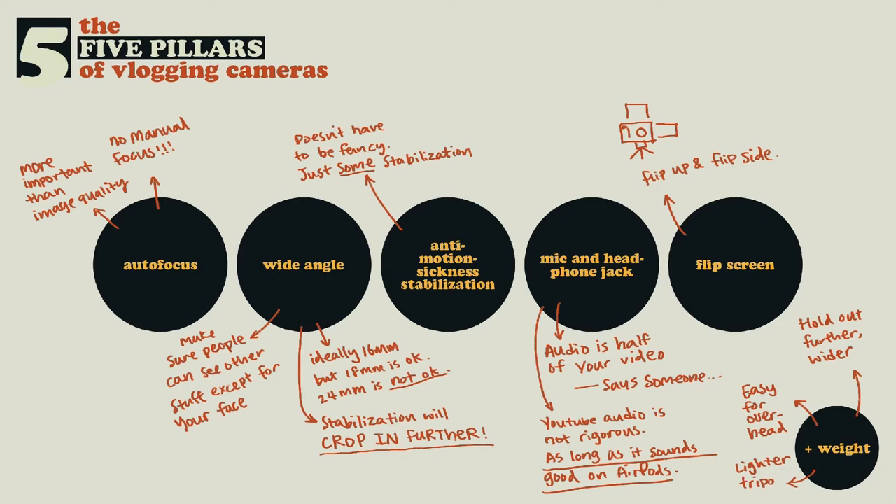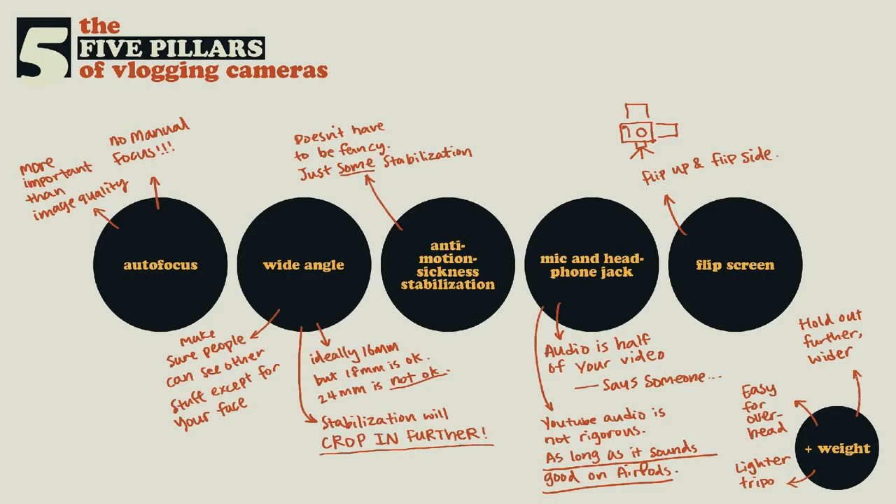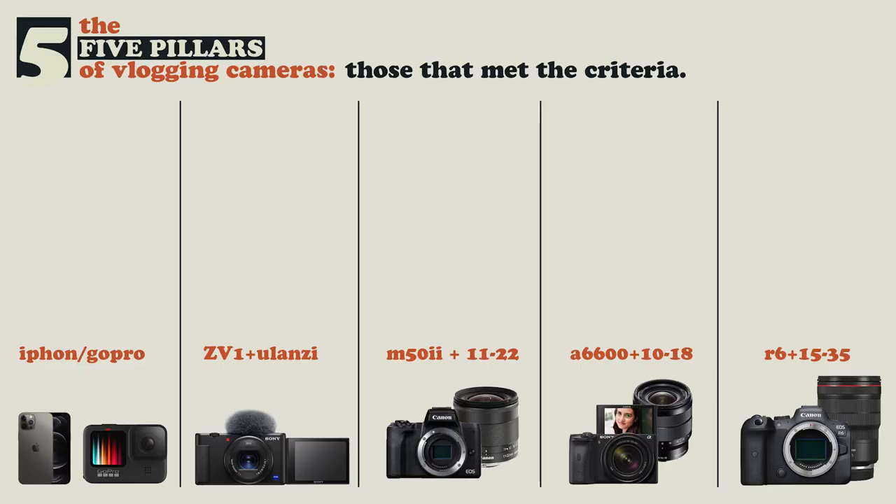And lastly, lighter means cheaper and lighter tripods. If your camera is heavier you need a heavier tripod — which is more expensive and adds even more weight to your system. So if you factor in the five pillars of vlogging cameras, you can basically eliminate almost every single camera in the world except for a few. I'll arrange them in order of weight, which mostly also resembles their price difference.